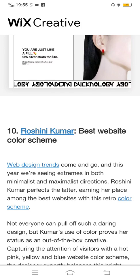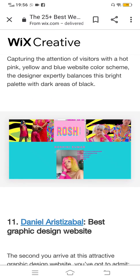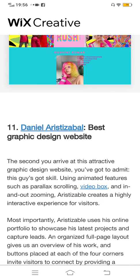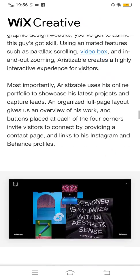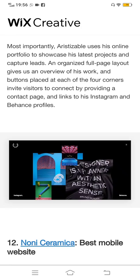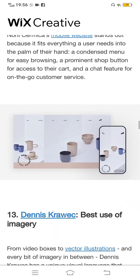The tenth one is Roshni Kumar — best website color scheme. As you can see, the color scheme is totally amazing. There are people who love to have different colors in their websites. The eleventh one is Daniel Espi Zebel — best graphic design website. As you can see, there is a very good and attractive design of the pictures in this website.